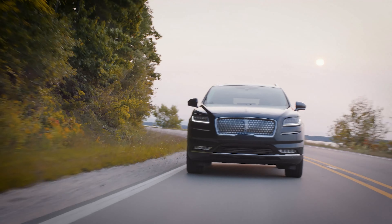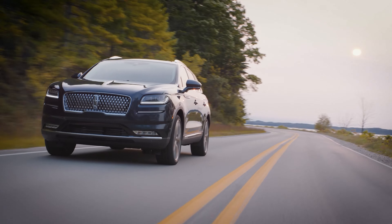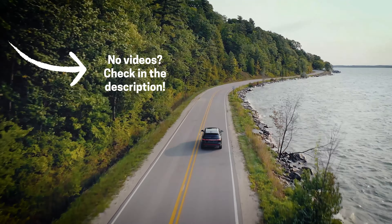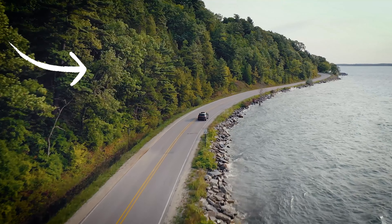That was a look at the differences between the Edge and the Nautilus. Hope you enjoyed the video — be sure to share it if you think someone else might find it helpful. If you're looking for a deeper dive into the Edge or Nautilus, check out those videos below, and you can also check out the channel for comparisons between the Aviator and a few other vehicles.